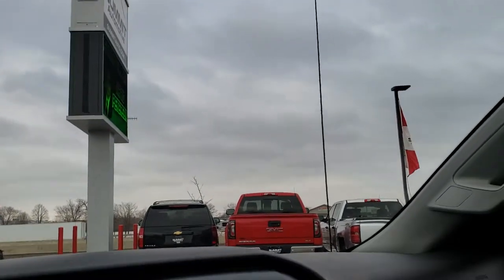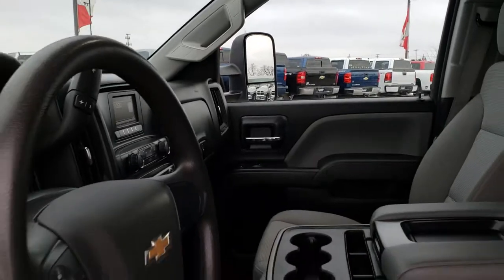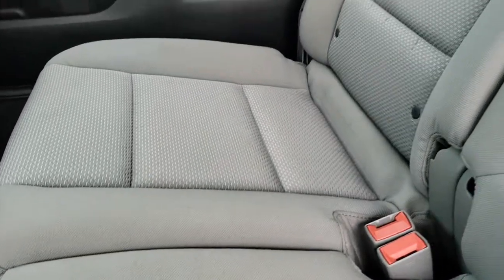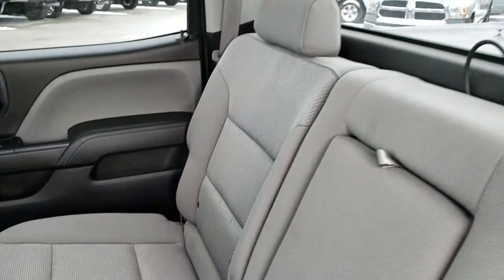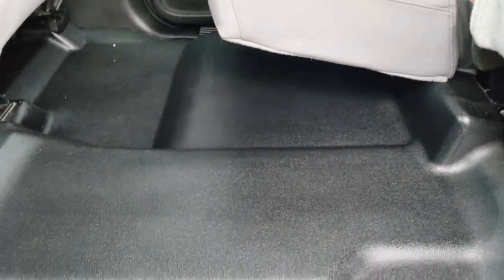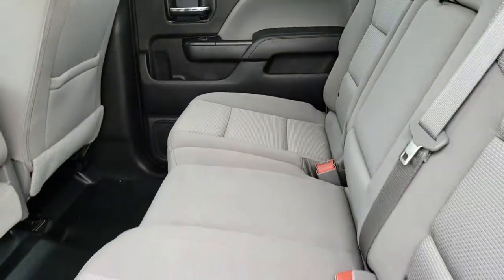We'll take a quick look at the back seats and then check out under the hood. It has 40/20/40 split bench seating — six passenger. Back seats are just as nice as the front seats, no rips or tears back here. There is a latch child safety system for car seats and a fixed glass rear window. These seats do fold up for extra storage, and you can see just how nice and clean the rubber floor is back here — no rips, tears or excessive wear.